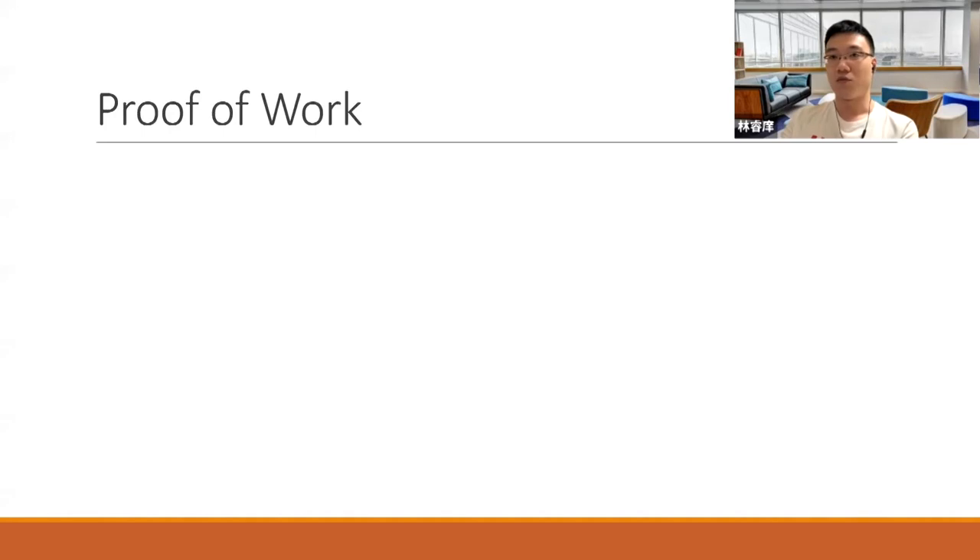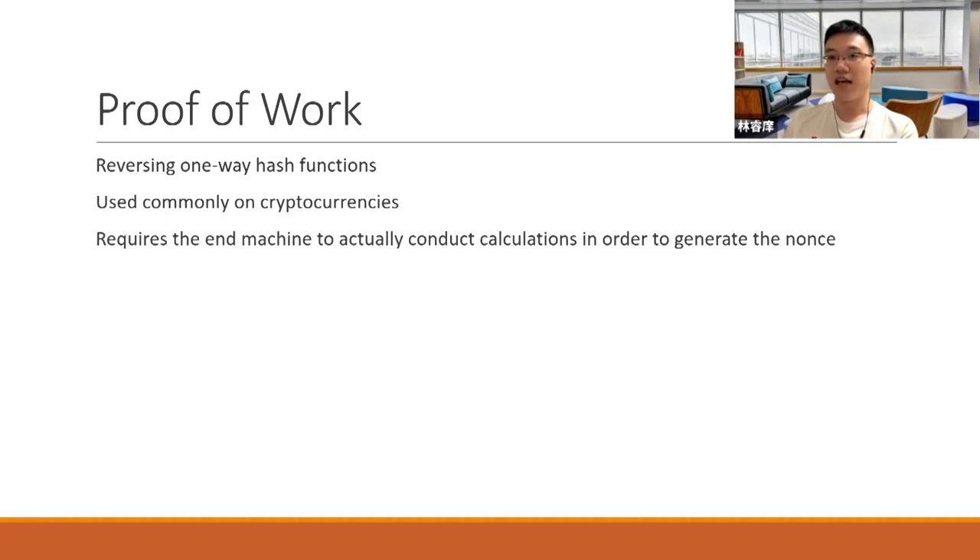Let's go over proof of work very quickly. It utilizes the reversing of one-way hash functions like MD5 or SHA256. Those functions create checksums from a big chunk of data. Since it's a many-to-one relation, you can't tell the original content by reversing it, so you need to brute force the original content until you get the same checksum. Proof of work is used commonly on cryptocurrencies, and it's essentially un-bypassable — it requires the end machine to actually conduct the calculations. It's proven mathematically that there's no way to cheat.